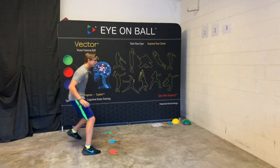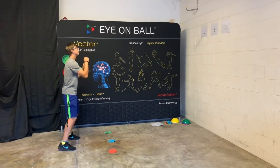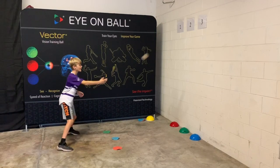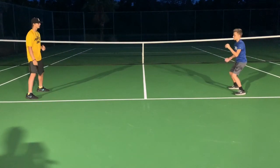The brain is the most important muscle in the body and the most important component of athletic performance. Like muscles, mental performance improves with exercise. Cognitive vision training exercises the brain and improves athletic performance — the ability to see, recognize,